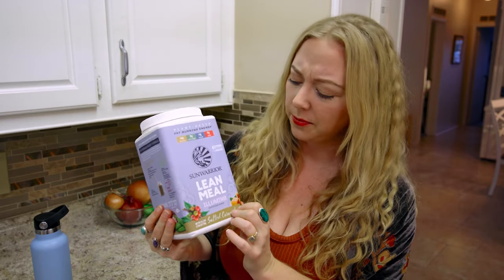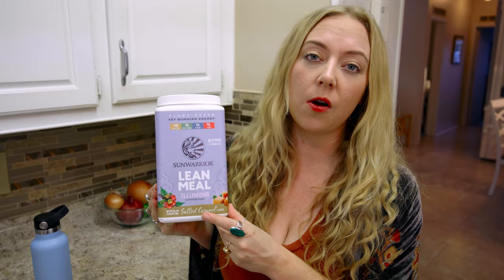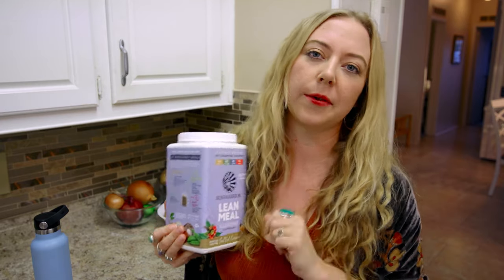We got the salted caramel flavor by Sun Warrior and we're personally not huge fans. I would go for more of the vanilla or the chocolate — just a little tip for you.